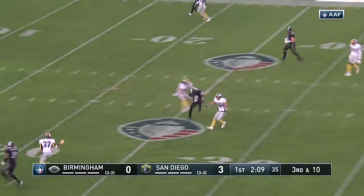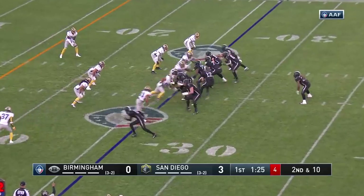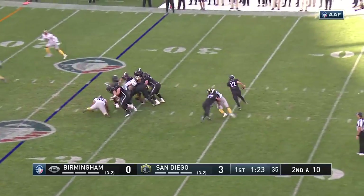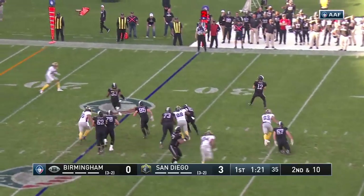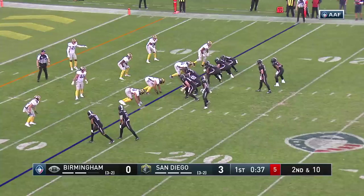Pressure comes. Pushes downfield, completes the pass. Play action and going to have to roll to his right. No flags. Goes right sideline. Has a man, complete for the first down. It's Palmer.